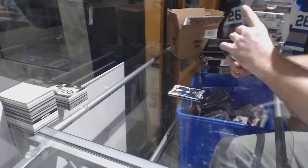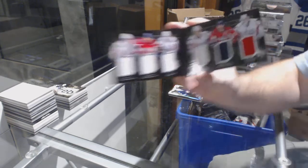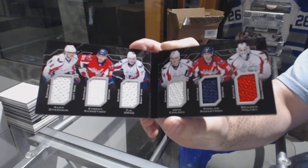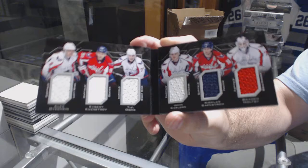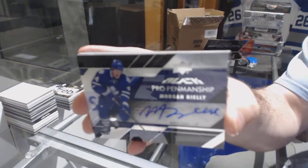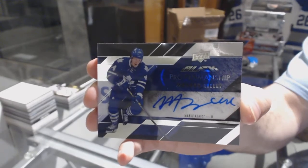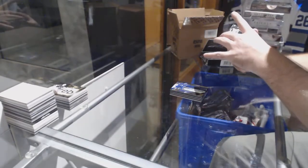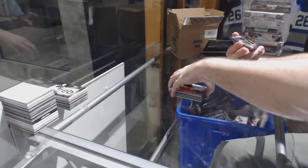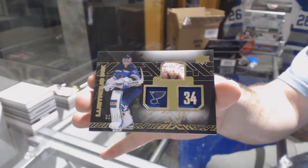We've got a Sixers Relic Booklet for the Washington Capitals of Ovechkin, Kuznetsov, Oshie, Carlson, Backstrom, Hopi. For the Maple Leafs, Pro Penmanship Autograph — Morgan Riley. For the Ottawa Senators, Shane Prince Rookie Jersey. And a Lustrous Ink to $199 for the St. Louis Blues — Jake Allen.